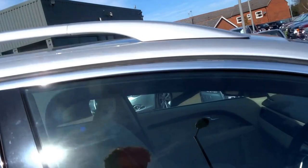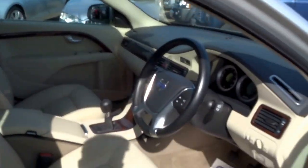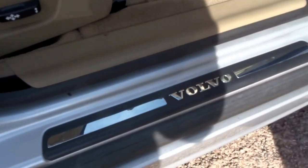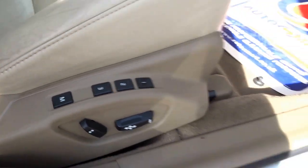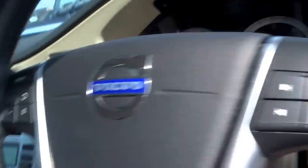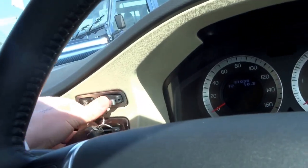Nice aluminum roof rails on the top. Then you're greeted by the Volvo kick plate down the bottom. Three-way adjustable memory seats, electric folding door mirrors, electric windows all round.